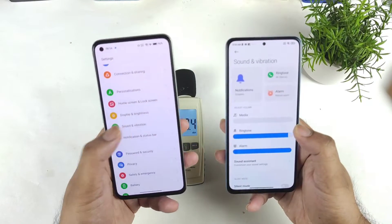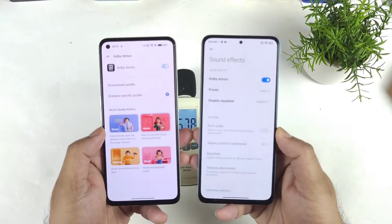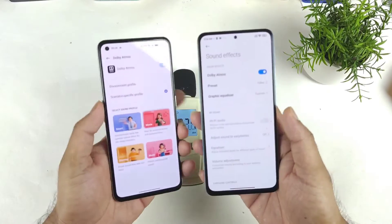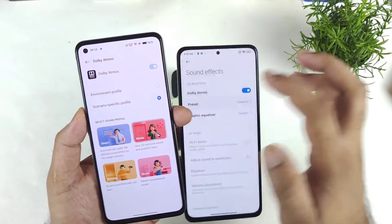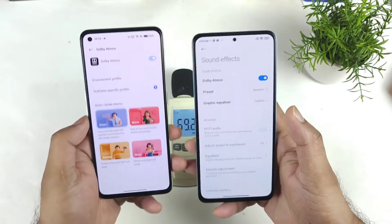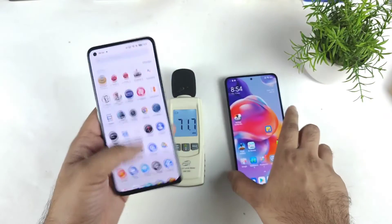First, let's go to the settings options for sound and vibration. In sound and vibration, let's scroll down and there you can find the sound effects and Dolby Atmos, as you can clearly see. On both phones, I'm going to enable the preset value as dynamic and smart. Let's select dynamic and smart and see what the overall output will be. Both devices are currently at full volume.